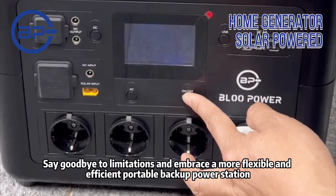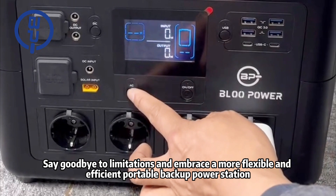Say goodbye to limitations and embrace a more flexible and efficient portable backup power station.